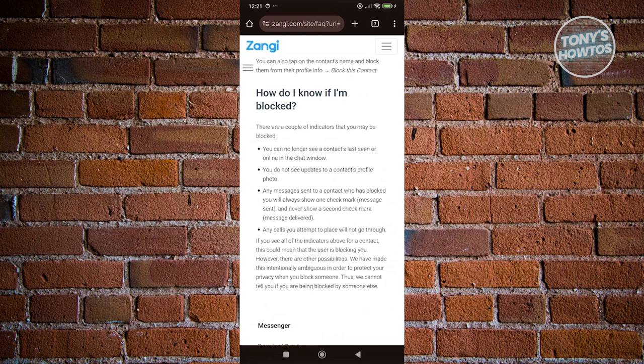Another indication is you don't see any updates on their contacts or their profile photo. If you don't see any updates on it, then it means that person might have probably blocked you. But again, this is just one of the possible indications.